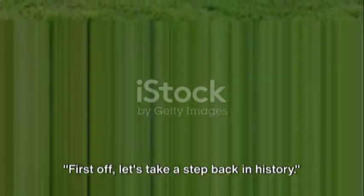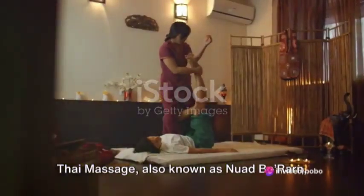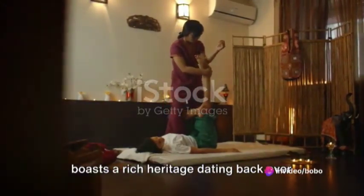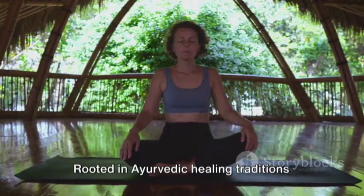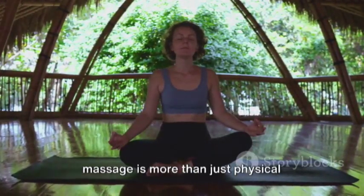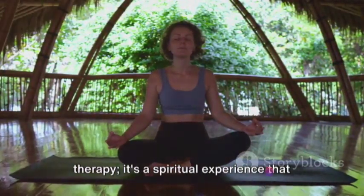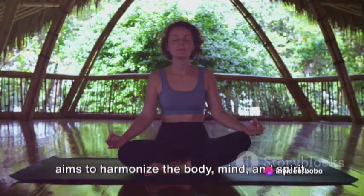First off, let's take a step back in history. Thai massage, also known as Nuad Boran, boasts a rich heritage dating back over 2,000 years to ancient India. Rooted in Ayurvedic healing traditions and Buddhist philosophies, this form of massage is more than just physical therapy — it's a spiritual experience that aims to harmonize the body, mind, and spirit.